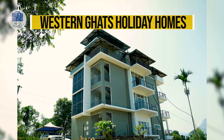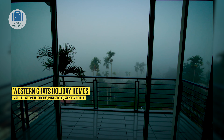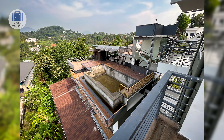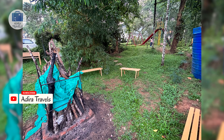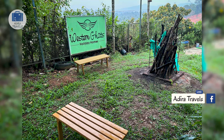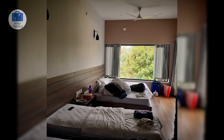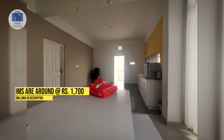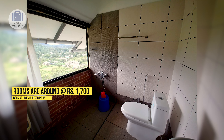Western Ghats Holiday Homes. This budget-friendly hotel is located near the main market area of Kalpeta, but slightly set back from the main road so you get peaceful nature sounds instead of busy road noise. The hotel is recommended for a couple of days' stay since accessibility is not a problem and the ambience is really great. You can easily explore all the activities that Wayanad has to offer. The hotel is clean, comfortable, and great value for money. The favorite room type is the two-bedroom apartment, perfect for a family. Room prices are around 1,700 rupees per night.